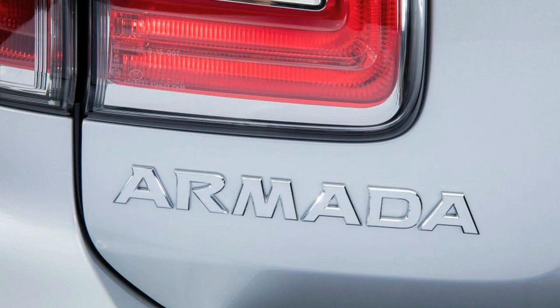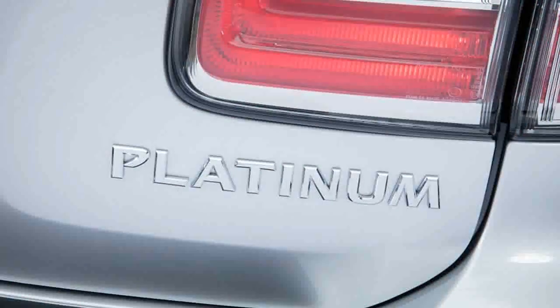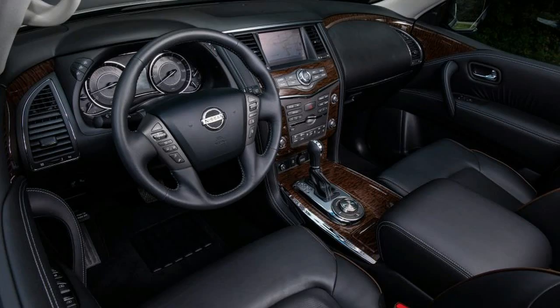The Platinum, the tested trim, brings a sunroof, heated and cooled front seats, seat heaters for the second row, and dual rear seat entertainment screens, among other niceties. The Platinum also gets a full spate of driver assist technologies, which are optional on the midline SL.